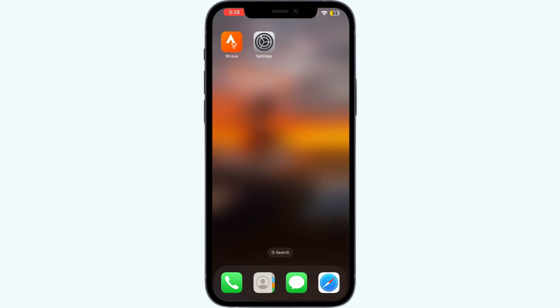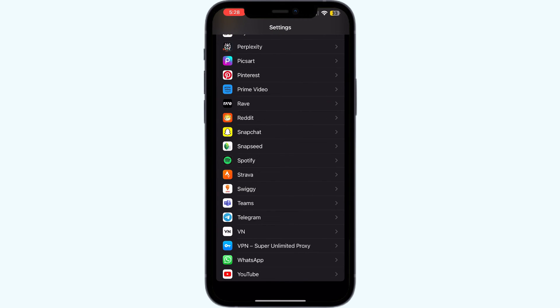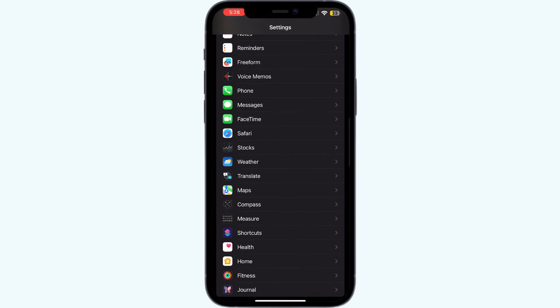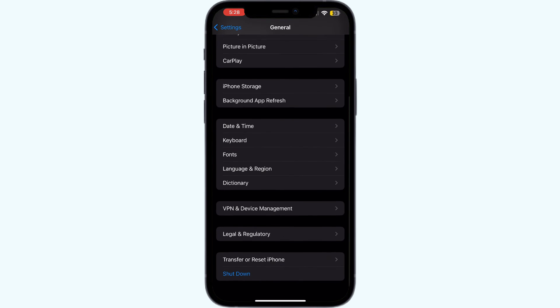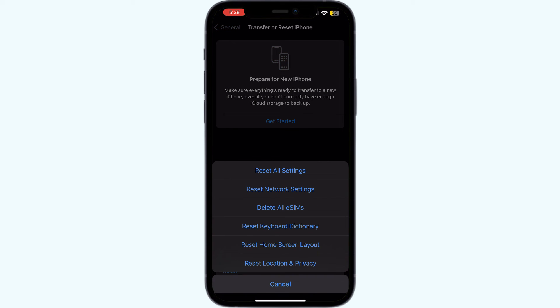Step four: reset your device's network settings to help resolve GPS-related problems. To do that, click on Settings, scroll down to General, click on it, scroll down again and click on 'Transfer or Reset iPhone,' then click on 'Reset' and select 'Reset All Network Settings.'